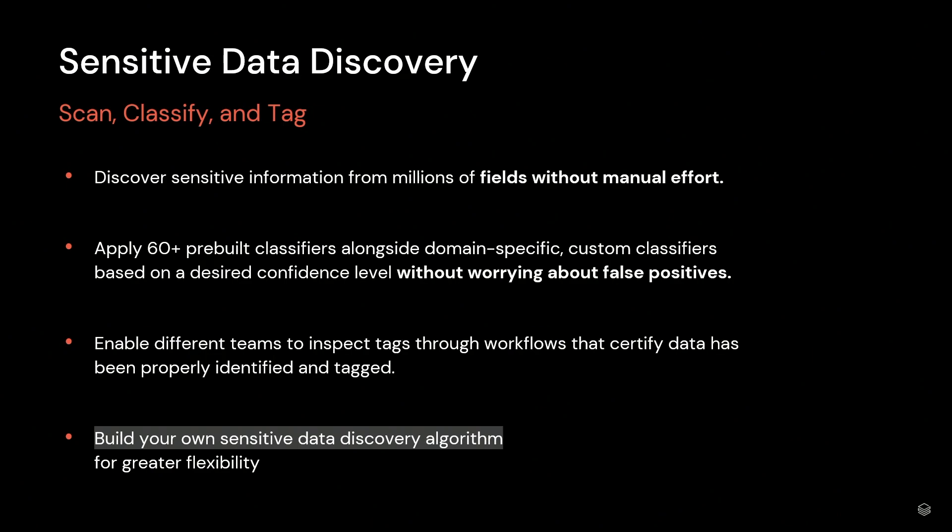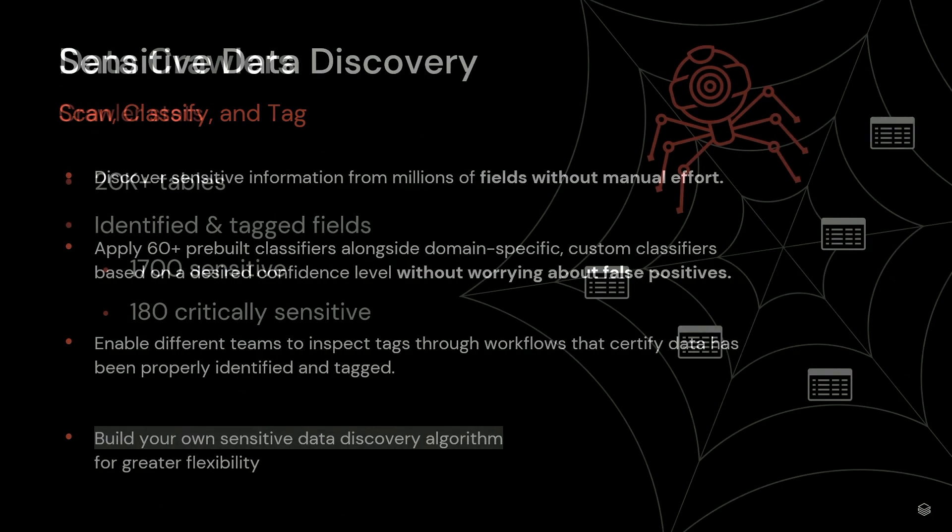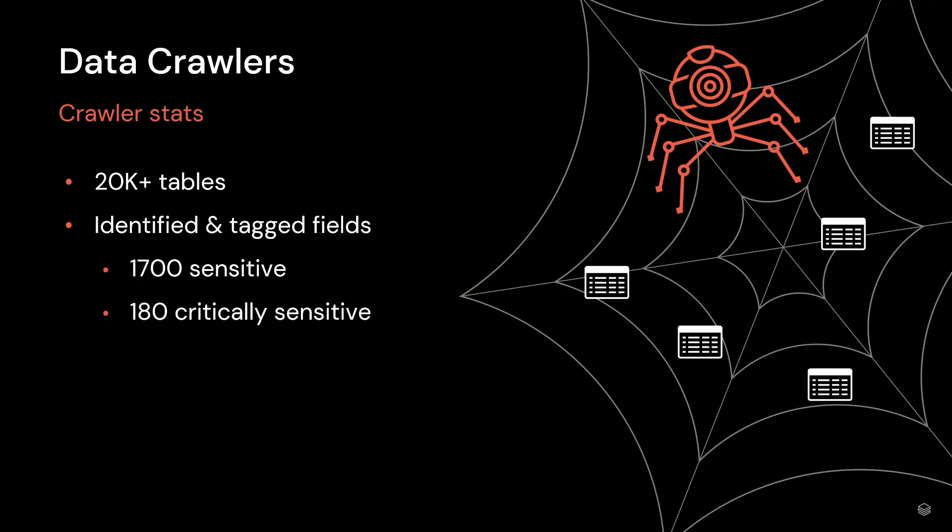We created our own algorithm to work within the confines of our own data access framework. We essentially classify data elements deemed sensitive to our organization. Because Booz Allen is always trying to take things to the next level, we created our own set of data crawlers. These crawlers detect data elements based on column headers and our own internal data classifications — what we deem sensitive. They're a mix of Python and regex, and they scan the lake looking at column headers and field names, classifying them based on our own sensitivity levels. We regularly scan our 20,000-plus tables in our lake, and we found 1,700 unique sensitive fields that we care about and 180 critically sensitive fields.